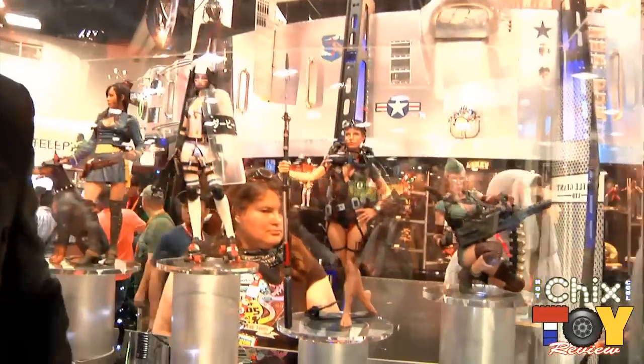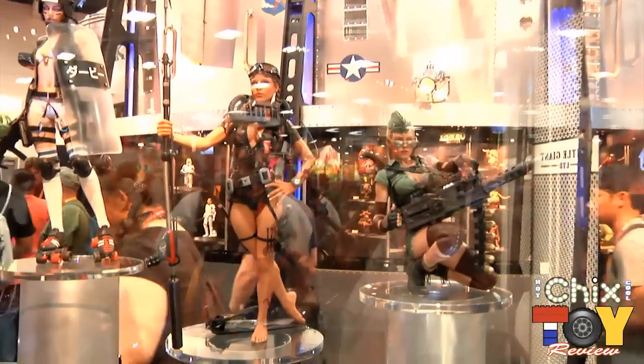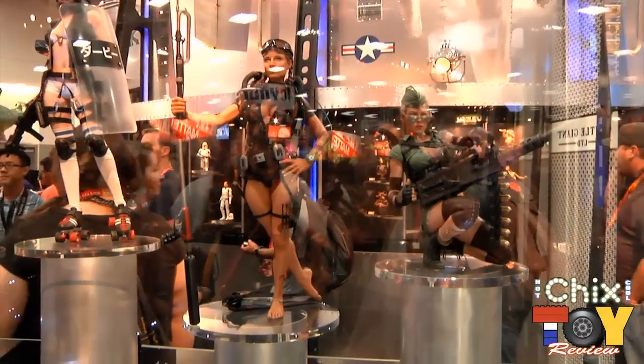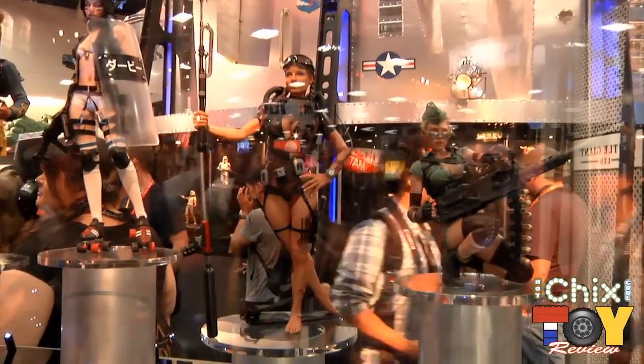I wanted to show you a brand new line that we've got going here. Gentle Giant typically licenses popular IPs and creates collectibles based on that. But this year we're actually announcing something brand new — it's our first ever original license. It's called Honey Trap, and we're starting it out as a series of 18-inch scale statues. The basic concept is showing off really hot chicks with big guns, which I think you guys would be definitely into.